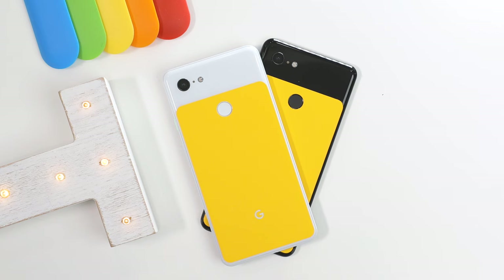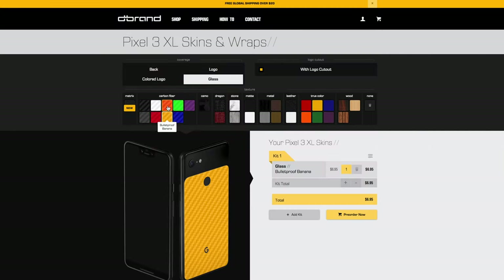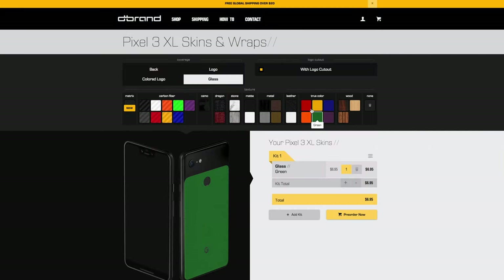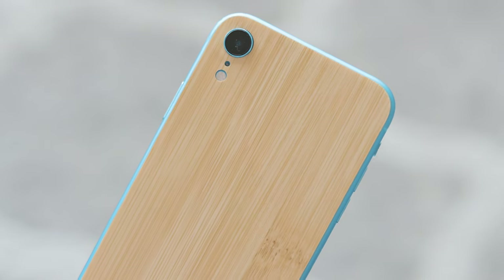If you're looking to pick up a new device for your school year — whether it's a new Razer Blade, Apple MacBook, iPad, or a phone — a great product to protect your device from scratches is a dbrand skin. It comes in many different colors and textures and I'll drop a link down below.